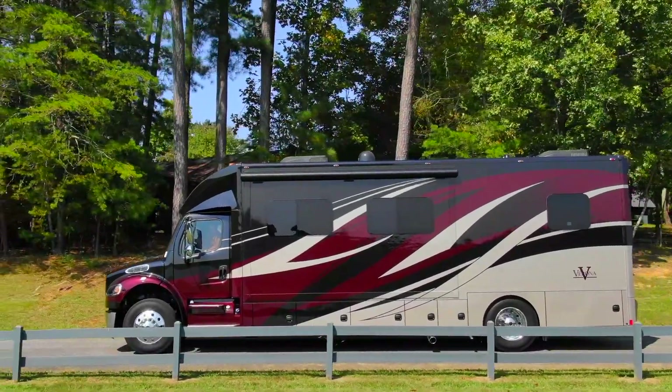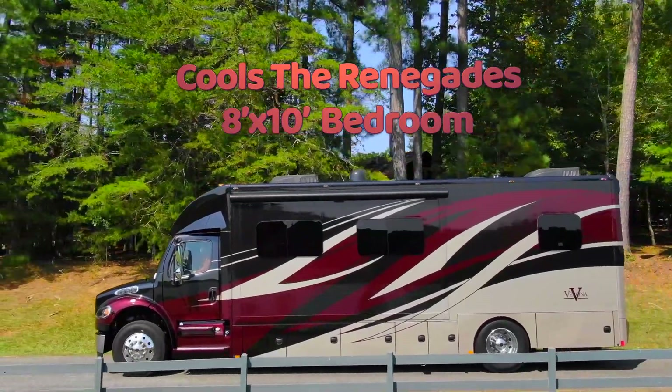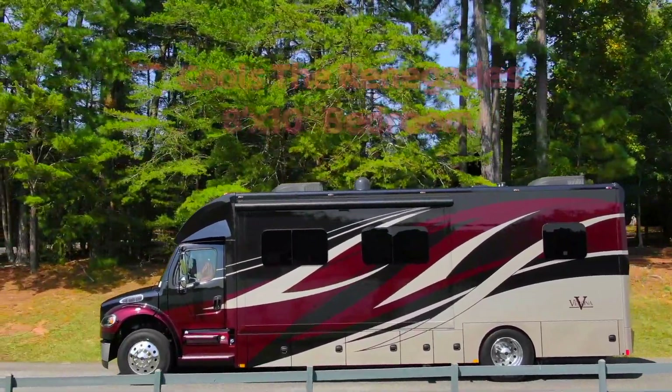As a side note, last year I installed this same overnight system in my Renegade Super C, which cools an 8 by 10 foot bedroom.